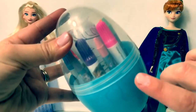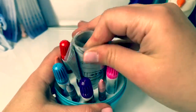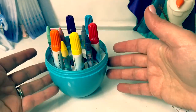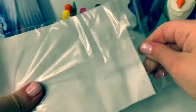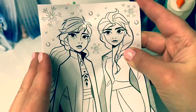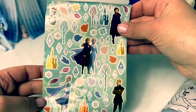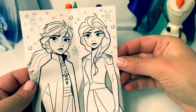I love the color of this egg. This is foam. All types of colors of markers and crayons. Let's see what's inside of here. Here are some pictures that we can color - here's Anna and Elsa, Elsa by herself, Anna, Kristoff and Sven, Elsa and Anna, and some stickers. I almost forgot, there's also a picture of Olaf. Now let's color this picture.